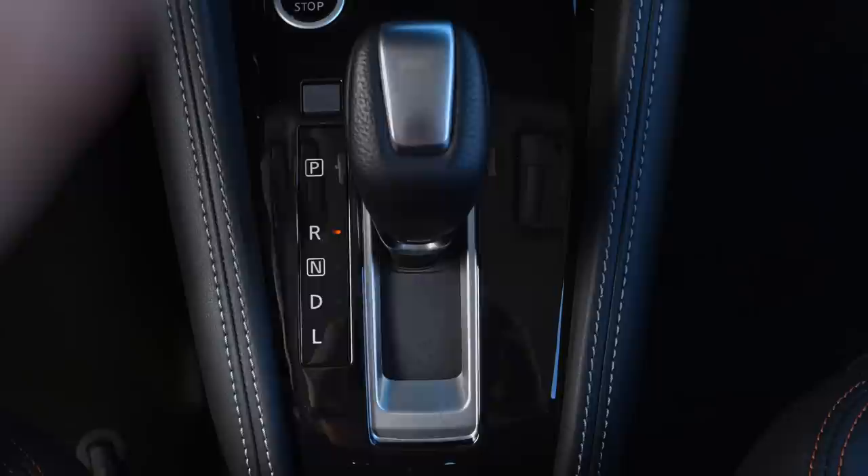As you can see, the Nissan Kicks puts a whole new spin on style, personalization, and technology. Want to learn more? Check out NissanUSA.com or visit your local Nissan dealer.